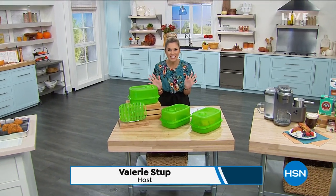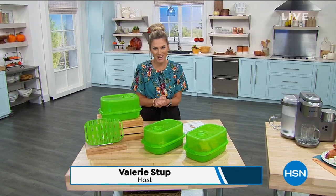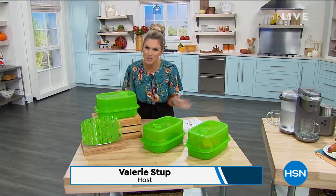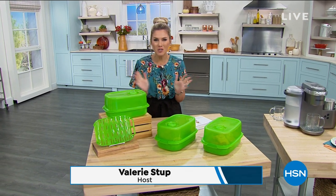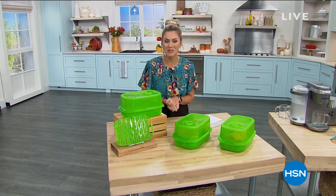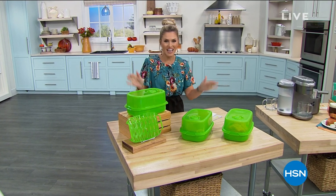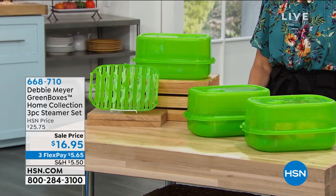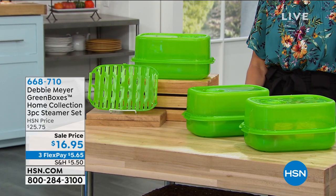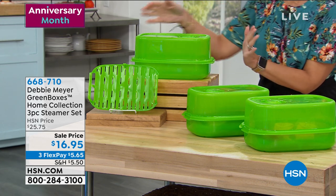Speaking of anniversaries, this hour we're going to feature the 14th anniversary of Debbie Meyer and Debbie Meyer Green Boxes. We've got unbelievable deals for you. My name is Valerie. As we celebrate Debbie Meyer here at HSN, she brought her Debbie Meyer Green Boxes in her home collection — the heavier gauge three-piece steamer set.